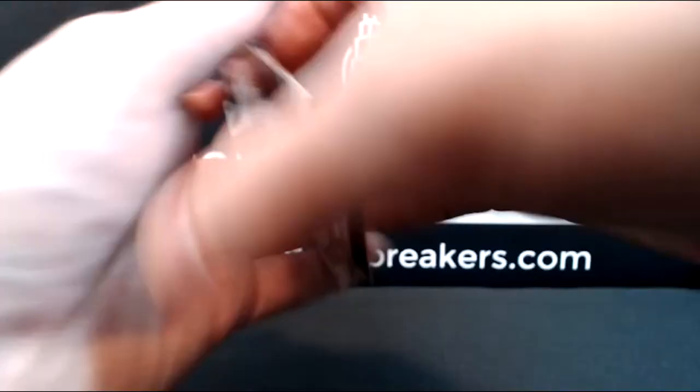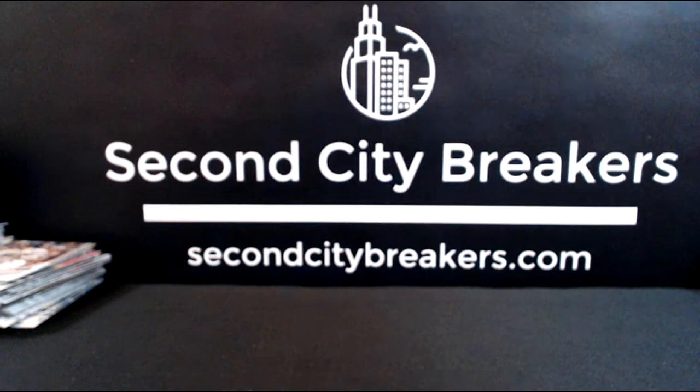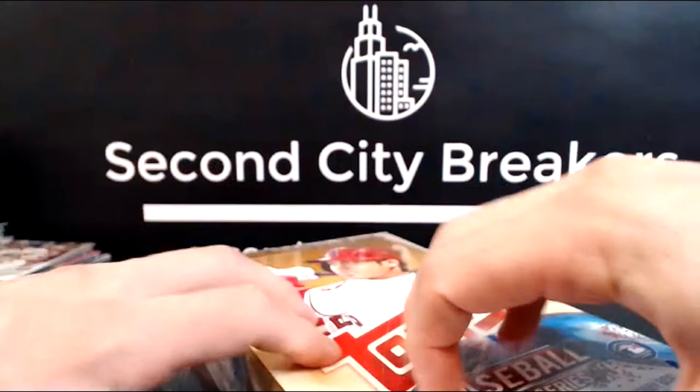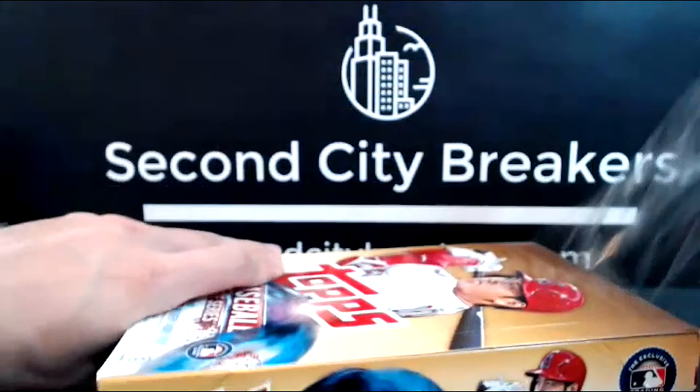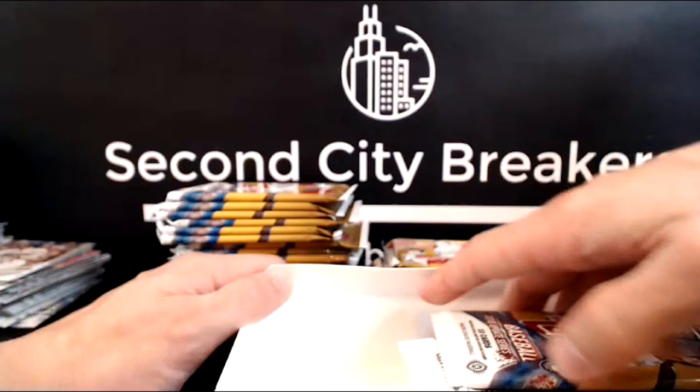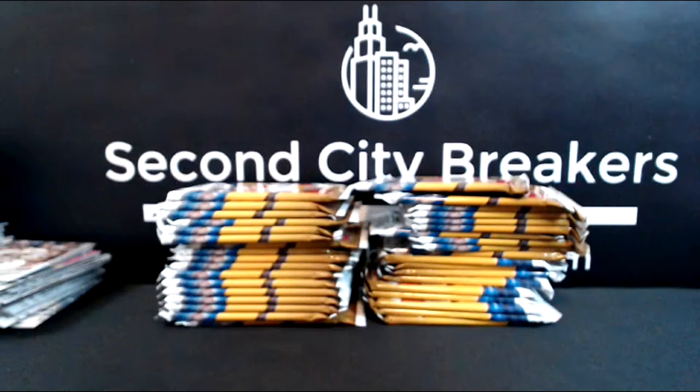We'll obviously have to settle the lowest serial number card — I'm going to do that after the break, not going to keep everybody waiting while I sort through every single gold and all the parallels. That person will get the Pete Alonzo base rookie, and the Vlad will go to whoever is holding on until the end of the break to see the last team and last card pulled.